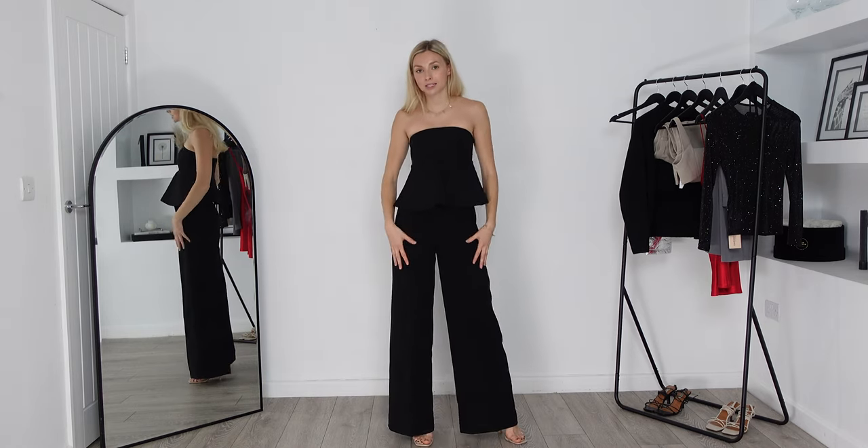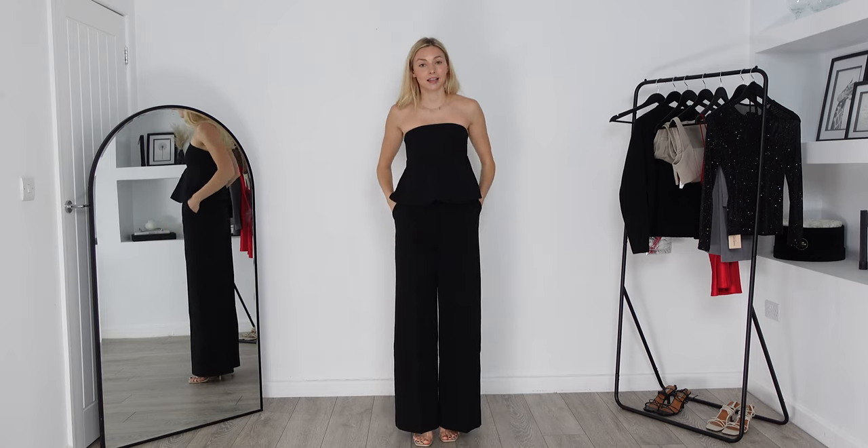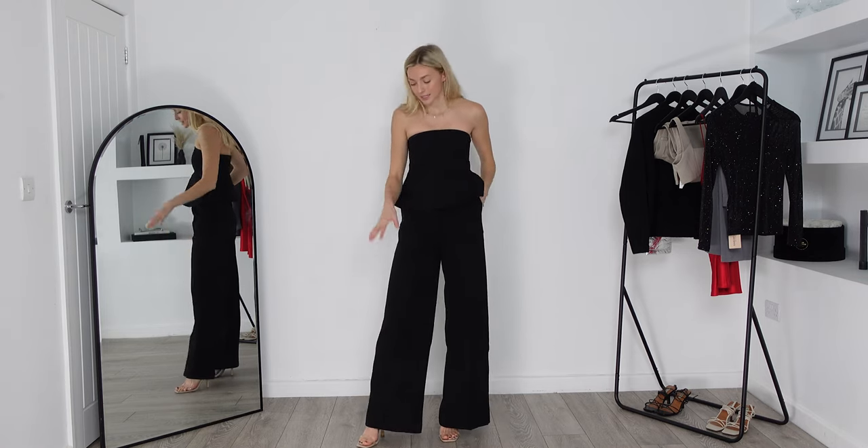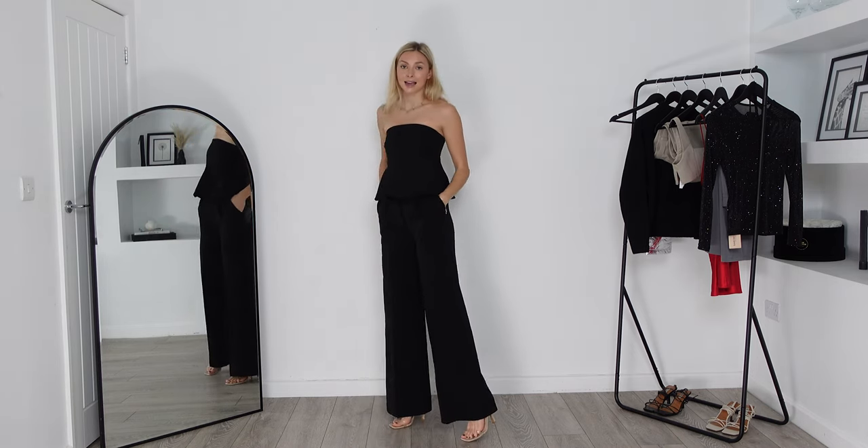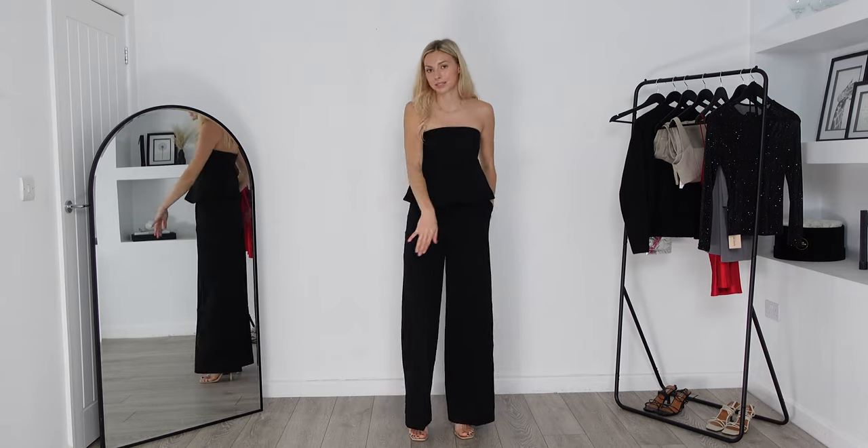The waist of these trousers fits exactly as it should, and because they are wide leg they still fit really nicely on the leg as well. They're super comfortable, still floaty, and they come to a very nice length. I'm five foot seven for reference, I am wearing some heels and you can just see my toes.